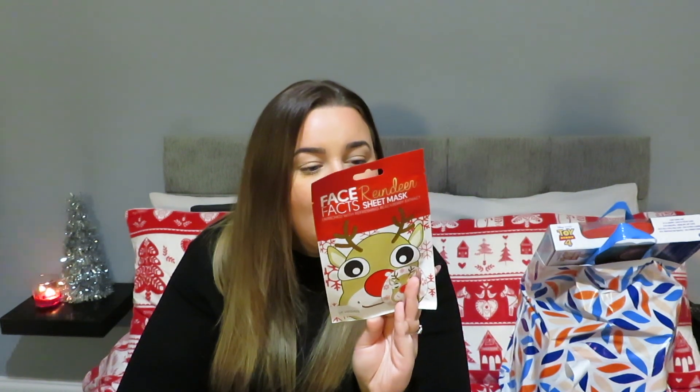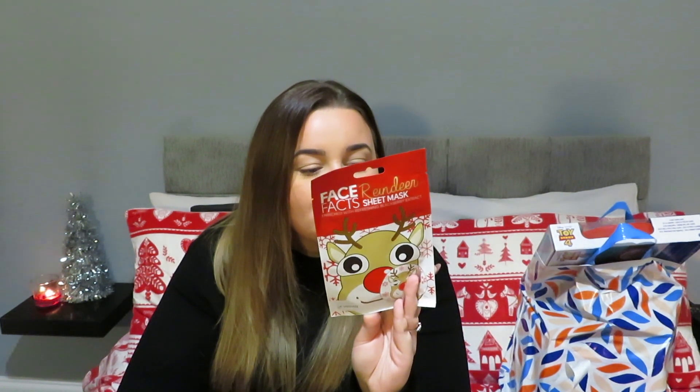It's a reindeer face mask — thought that was so cute, just throw it in someone's gift as a wee stocking filler. They had this one and maybe a snowman or elf. It's 99p, it's blackberry, and it's probably not going to be amazing but it's cute. If you're doing Christmas Eve boxes, these are sweet — they're vegan so probably very mild with ingredients, fine for older kids. I'll probably end up using this myself.